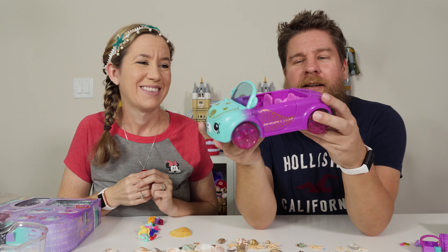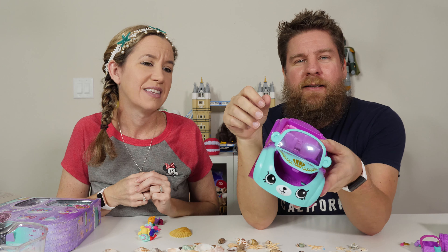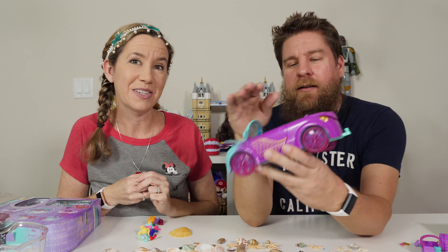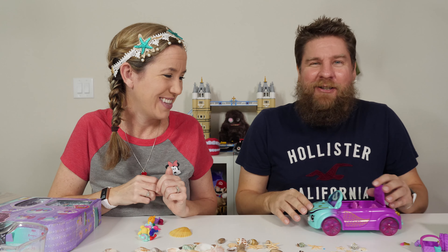Here is a look at the car that comes in the set I have. That's so cute. Doors open, hood opens, trunk opens. Lots of storage for your Petkins — seats four. All your little accessories — throw your Petkins in the trunk.